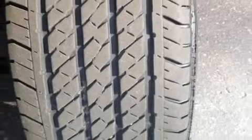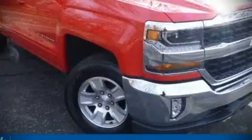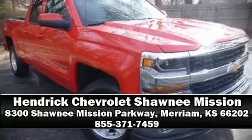A Carfax history report indicates just one previous owner. Please don't hesitate to give us a call!